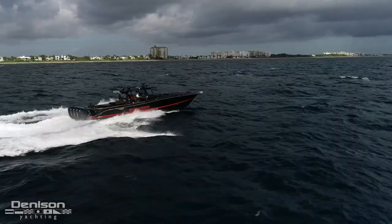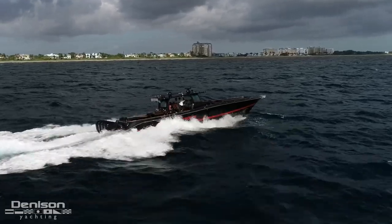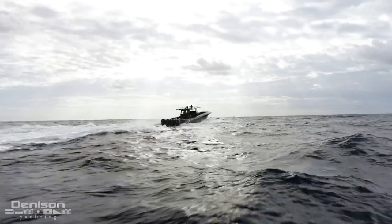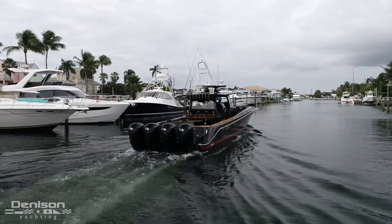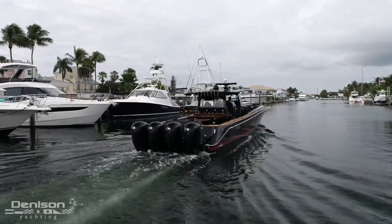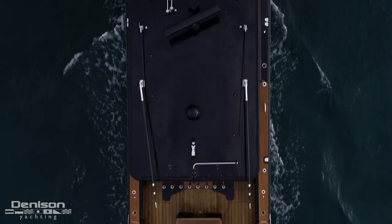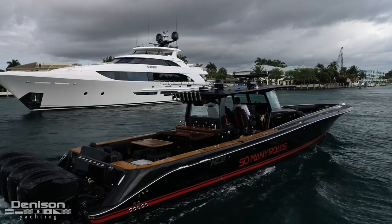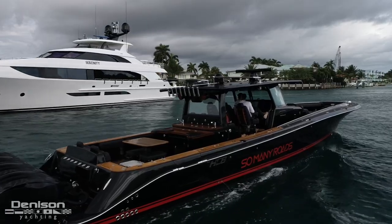HCB is known for being one of the world's largest center consoles, combined with its ability to fish and be enjoyed as a family cruiser, with 1,000 gallons of fuel and 200 gallons of water giving her plenty of range. Before I show you around the boat, I want to point out a few features that make this one of the most capable center consoles ever built.